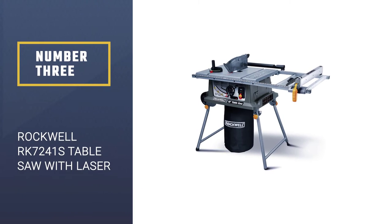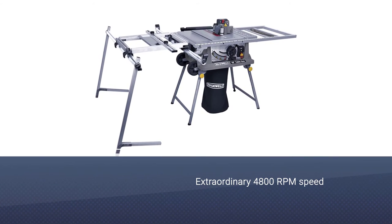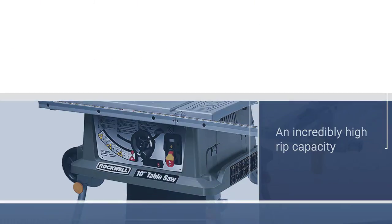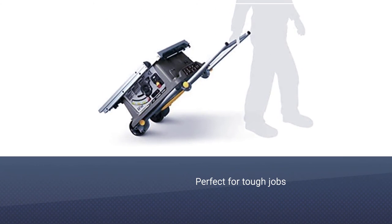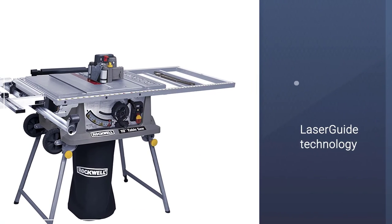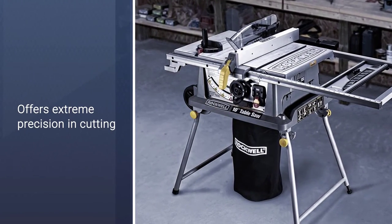Number 3: ROCKWELL RK7241S Table Saw with Laser. The tool comes with a powerful 15-amp motor. What makes it outstanding is the stunningly high speed — the machine boasts 4800 RPM. That's why if you need to get a big task done fast, it will be the best jobsite table saw for woodworking for you. You want such a machine to cut pressure-treated lumber as well as hardwood. I found the out-feed support of this tool to be very efficient, so long gone are the days when you needed rollers for catching the wood.